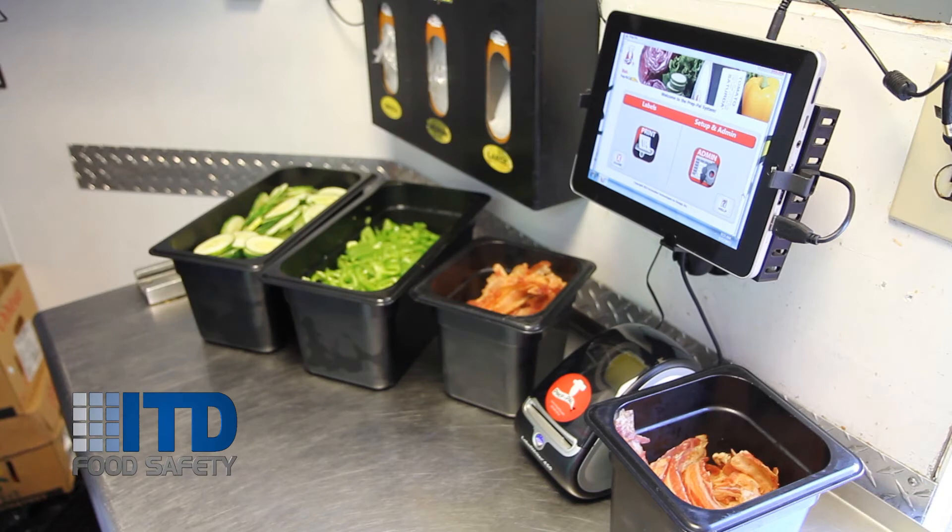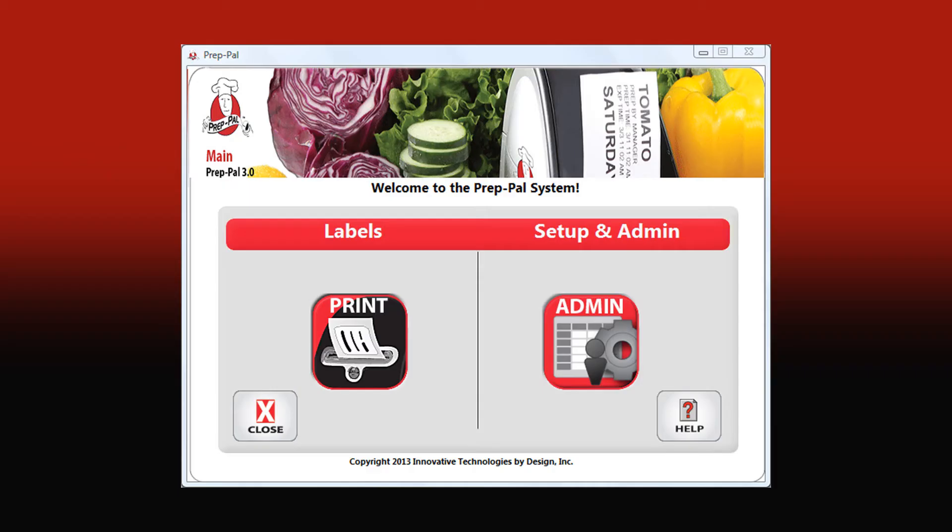ITD offers our PrepPal 3, an accurate and easy-to-use food rotation manager that incorporates software and label printing into one system that takes the guesswork out of the shelf life rotation process. Let me show you how simple it is to use.